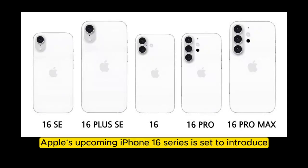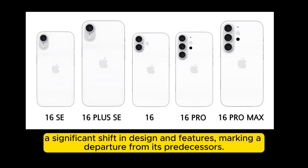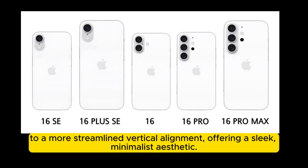Apple's upcoming iPhone 16 series is set to introduce a significant shift in design and features, marking a departure from its predecessors. The latest leak reveals a move from the traditional horizontal camera setup to a more streamlined vertical alignment, offering a sleek, minimalist aesthetic.